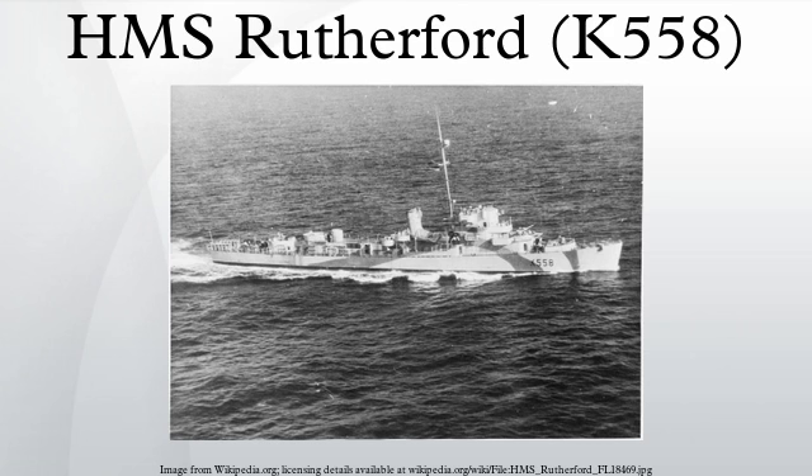Service history: commissioned into service in the Royal Navy under the command of Lieutenant John Geoffrey Brooks, D.S.C., R.N., as the frigate HMS Rutherford on December 16, 1943.